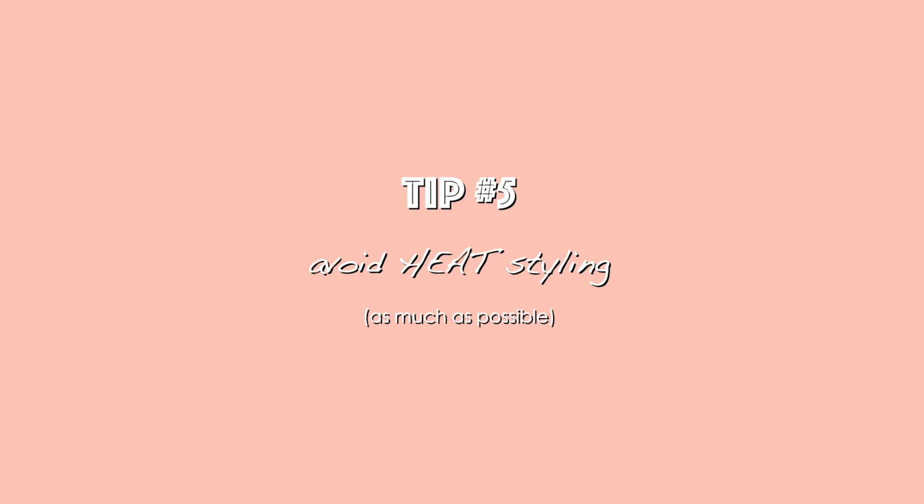My last tip is to avoid heat styling as much as you can. After I shampoo in the evening I towel dry with my aqua hair wrap and air dry overnight. I never blow dry my hair anymore, and this has helped so much to keep it strong and healthy. I also avoid curling irons and straighteners almost entirely. I know some of you are asking — what if I need a little wave or texture in my hair? I'm right there with you, because I want that too.